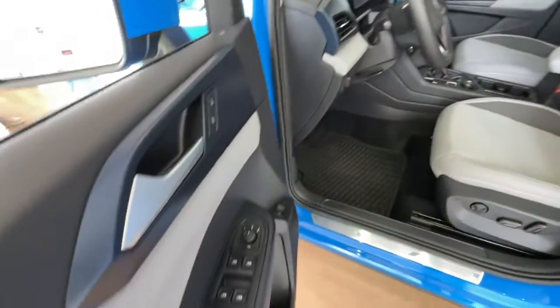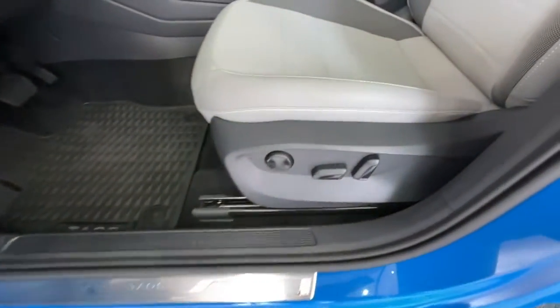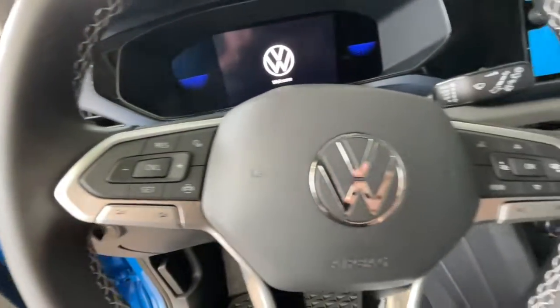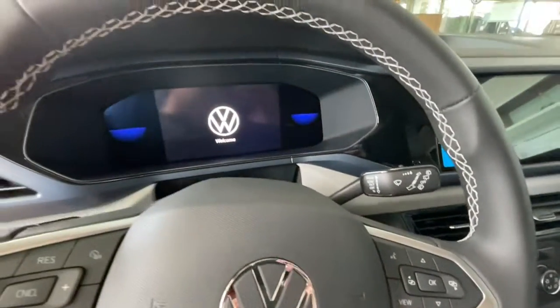These are just some of the great options this vehicle comes with: panoramic roof, keyless entry, all-wheel drive, heated mirrors, remote engine start, keyless start, satellite radio, backup camera, steering wheel audio controls, aluminum wheels.